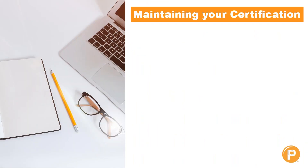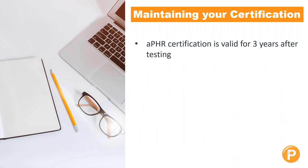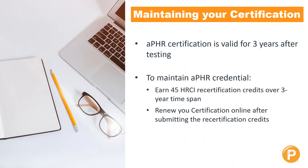Once you've received your certification, it is valid for three years after the date of your test. In order to maintain your certification so you don't have to retake the test, you must earn 45 HRCI recertification credits over a three-year time span and renew your certification online. You earn these credits and submit the details of each credit online. These credits can be earned in a number of ways, including webinars, seminars, expos, conferences, and trainings — anything within the HR realm that has been pre-approved by HRCI.